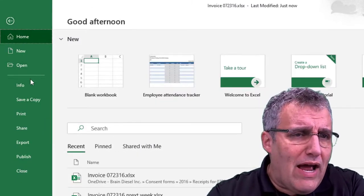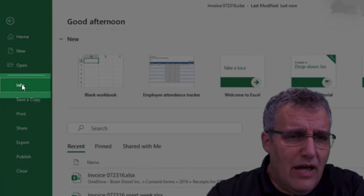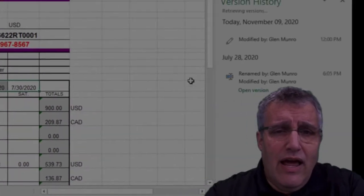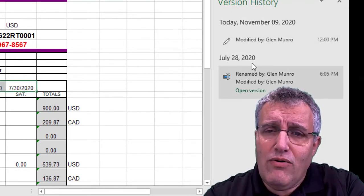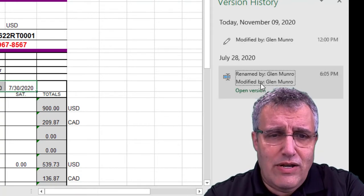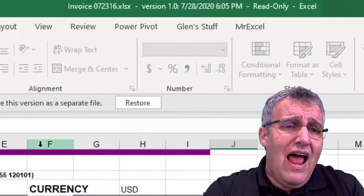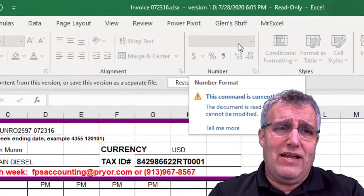Now you can, I believe, go back into Info or something and see previous versions — version history — and go here. Modify to this time here. I want to go back to this one. And now it's back where it was. And then I can save that as the new version and stop the madness. It's crazy.